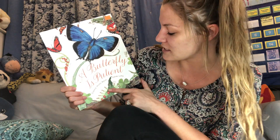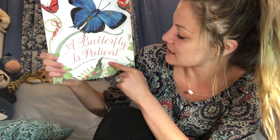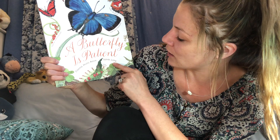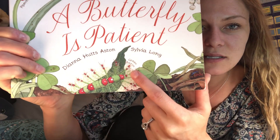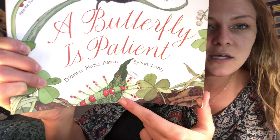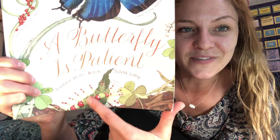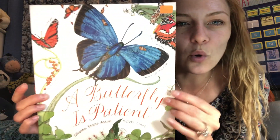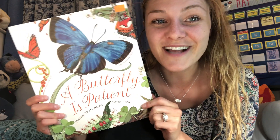This book is called A Butterfly is Patient and the authors are Deanna Hutz-Aston and Sylvia Long. I thought that was a name but that is actually the name of this little bug right here — the Green Baron. This book is very detailed and it's got lots of different species of caterpillars and species of butterflies. As I'm reading, I'm going to hold it up so you can pause the video to really get a good look because it's got lots of detail in it.